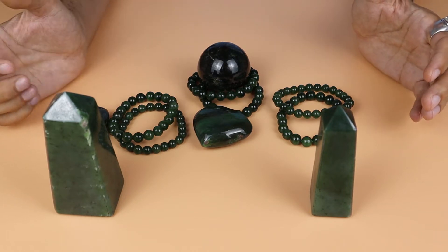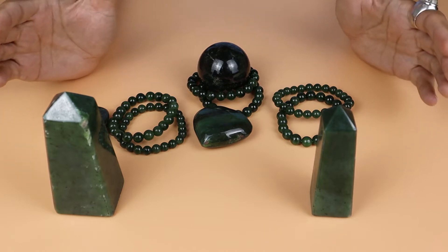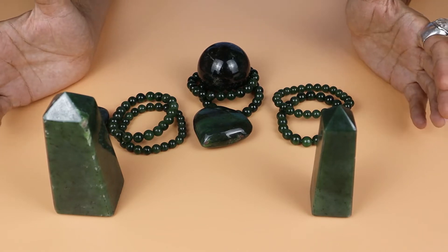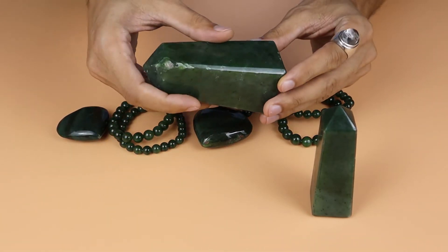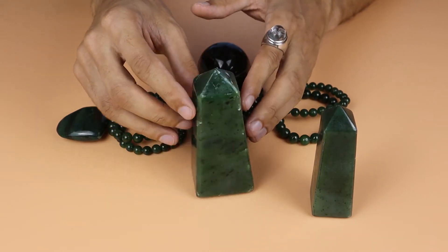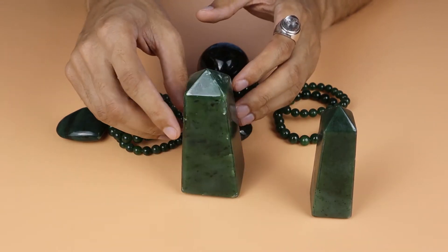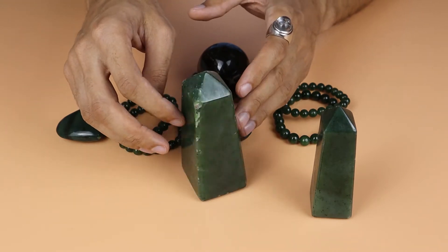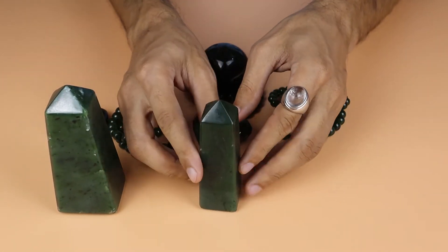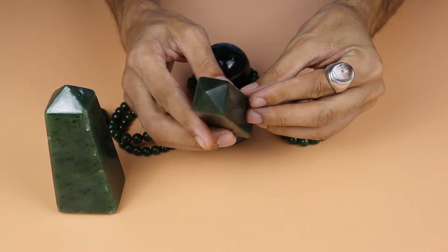If we talk about jade quality and the forms it's available in — it comes in different shapes and forms. You can see here this jade tower — it's Canadian jade from Canada. The color is sharp green. Here's another jade tower, also sharp green color, and this one is also a nephrite jade tower from Canada.